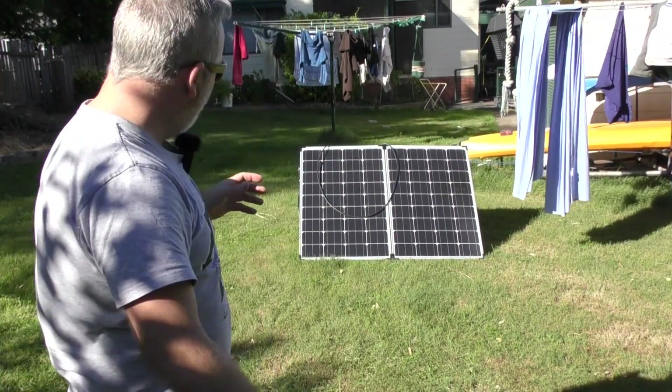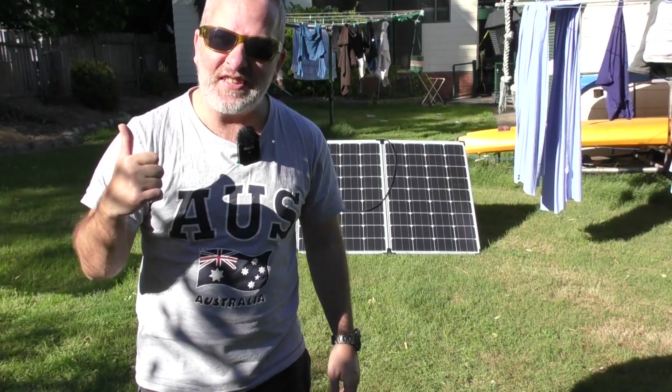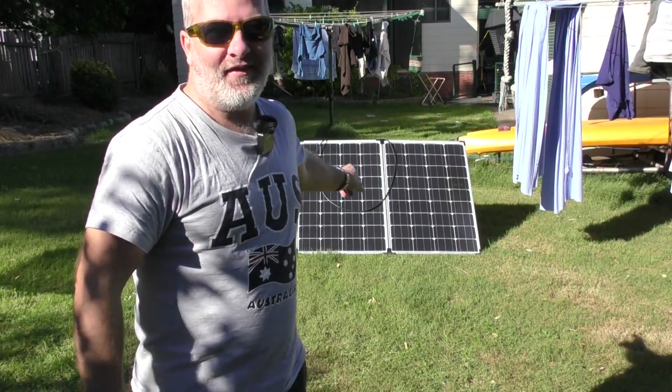One benefit of 200-watt solar panels weighing 20 kilos — as god-awful windy as it is out here today — they're not blowing away.